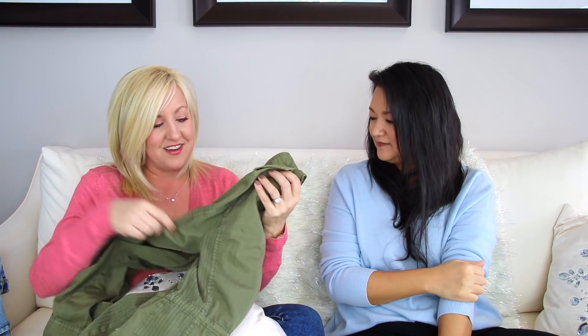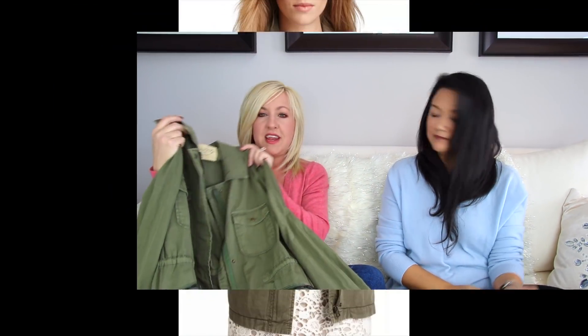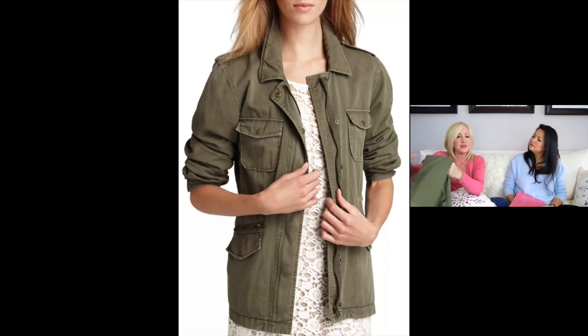One of my favorite outerwear pieces - probably because we live in Florida and aren't doing heavy outerwear - is a cargo jacket. I've had one for years but it's no longer available and I needed an update since it became a bit snug. I went on a mission and found a new one I absolutely love. It's by the brand Velvet and Spencer - I'll link it for you guys. It's the same super soft, lightweight material, not a heavy crunchy rough cargo jacket. Super soft, very comfortable, and very flattering on the body.